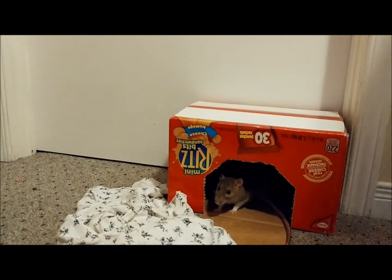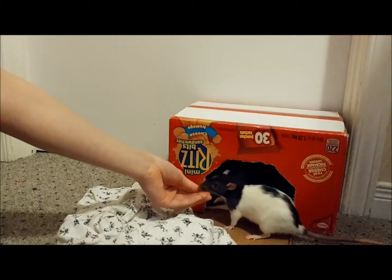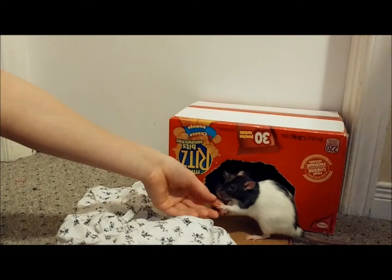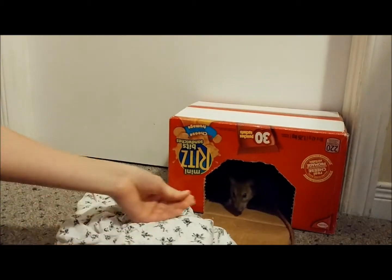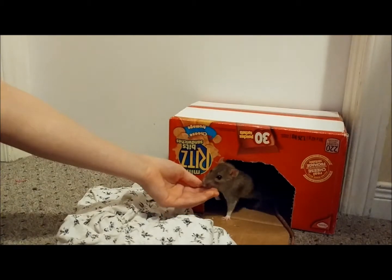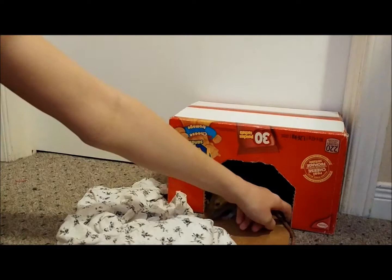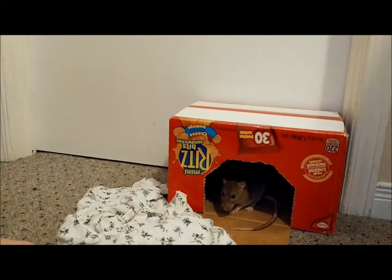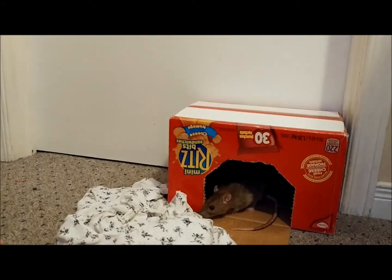Some things you may notice with hind leg degeneration is they have a harder time climbing, moving around, and just overall getting into things. I've found Pippa a few times halfway in something and she just can't get her legs over the barrier. Something else you may notice with HLD is that their tail goes limp, because hind leg degeneration not only affects the back legs of your rat but also their tail.